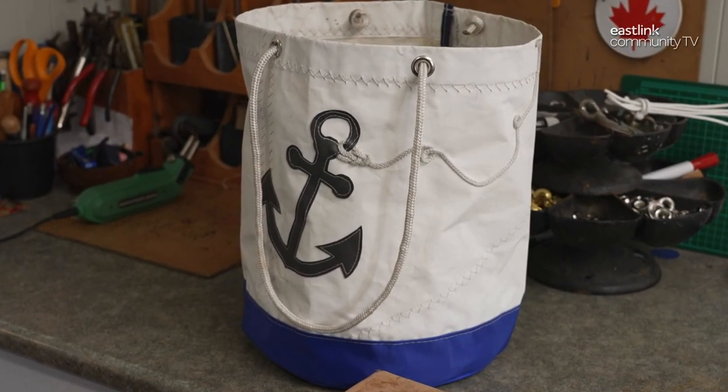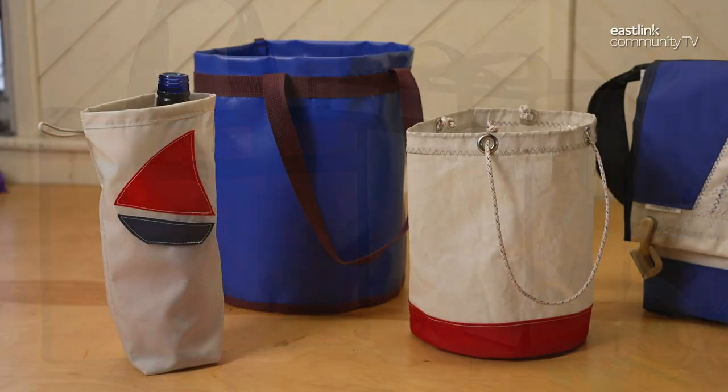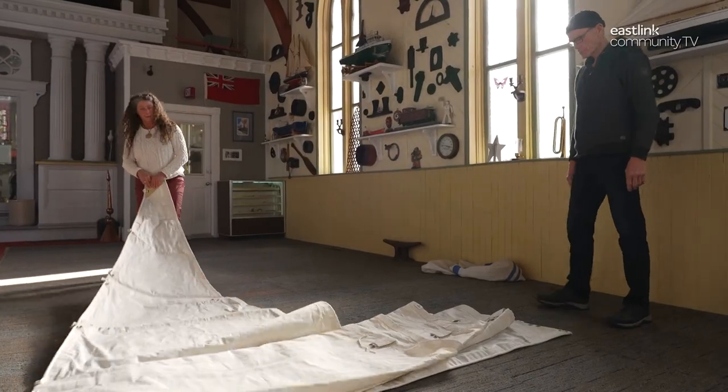I got my first sewing machine at 17, and right away I started sewing products — hats, bags — and I've morphed from that as a teenager into the Lunenberg Bag Company today. I consider the company to be as unique as the town of Lunenberg, and the products I make, I hope, are as unique as the town they are made in. I try to make a unique, beautiful, functional, purposeful bag. It's to make a product that somebody wants to carry, and I'm proud to make that product for them.